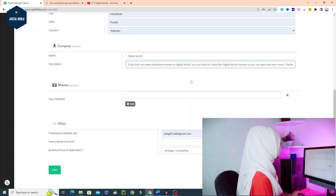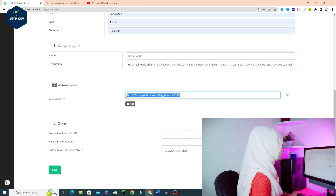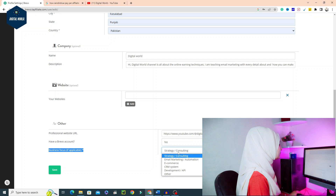If you don't have a website, you can also give a link to any active website you are involved with to get approval easily. In the description field, you have to give a description about your channel. If you have a professional website URL, you can mention it. If you already have a Sendinblue account, click Yes; otherwise click No. For business focus, you have options like strategy, consulting, email marketing, e-commerce, and CRM. Then click the Save button.